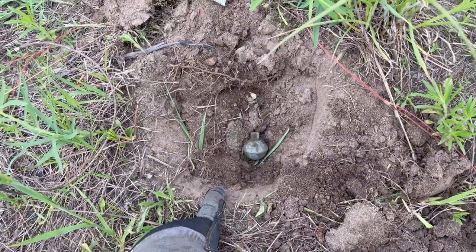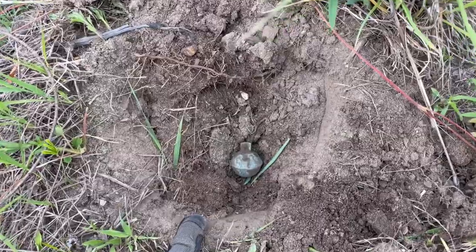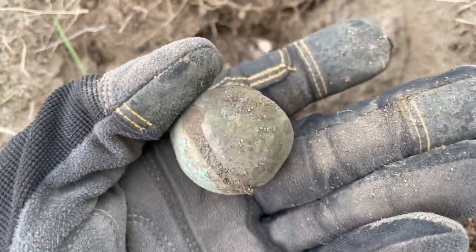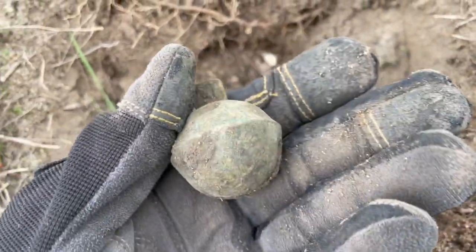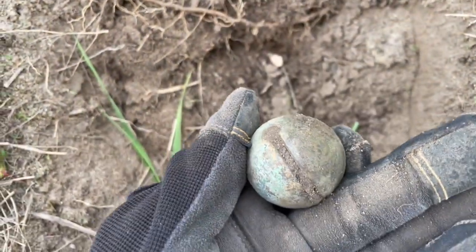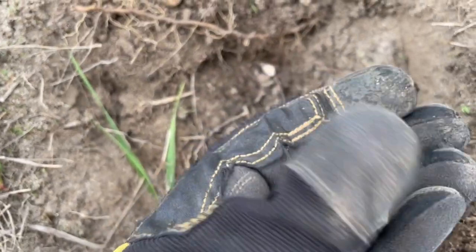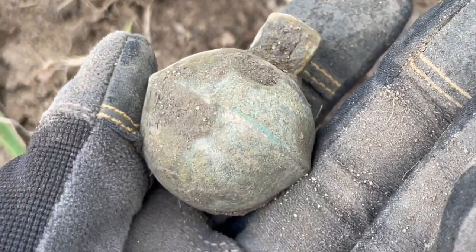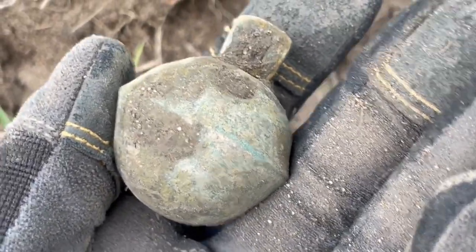It is day three out here. I didn't film anything on day two — we didn't find a whole lot. The very first signal today is actually pretty cool. Here it is, about four inches down. It sounded just like a copper penny. I was hoping for a coin, but this is just about as good — maybe even better — a nice bell. That means there were horses out here, probably lugging things around. It's super heavy and I love the patina on that thing. Nice and green.